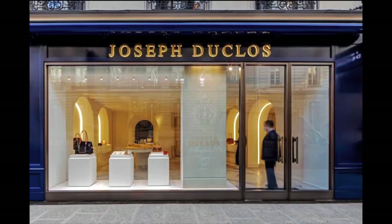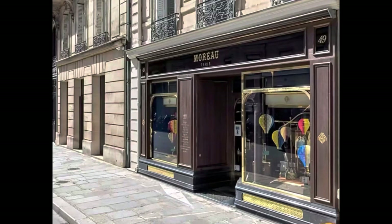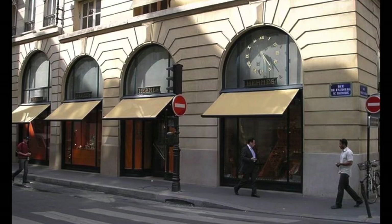There are currently only two stores that physically stock Joseph Duclos bags. A concession in Galerie Lafayette in Doha, Qatar, and the second is a standalone Joseph Duclos store located at number 54, Rue du Faubourg Saint-Honoré. That same road houses a good number of the brands I consistently talk about — top end of the market, focused on quality under the radar.